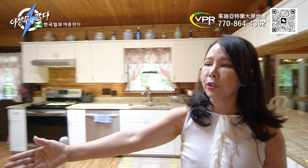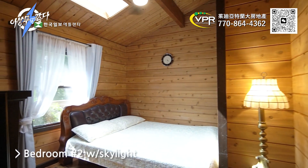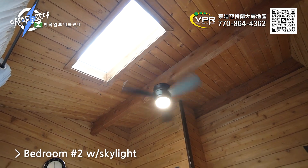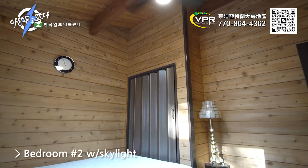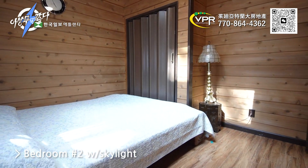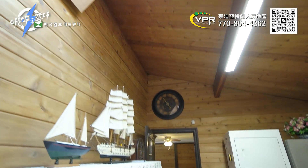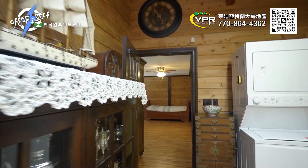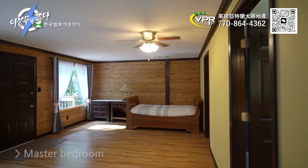You can see the second floor, and the ceiling is all wood. The room is very wide — let's go to the master bedroom. This room is very wide, and there are separate entrance rooms.